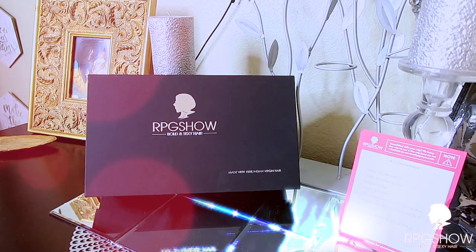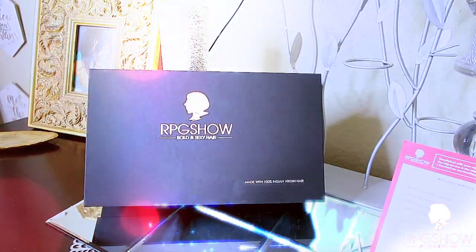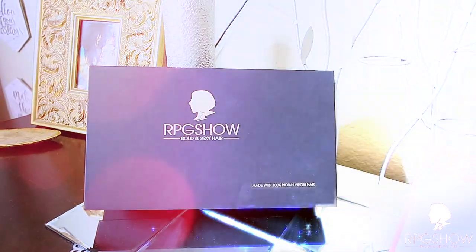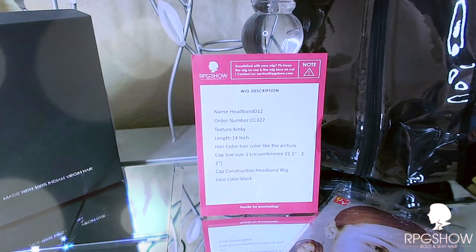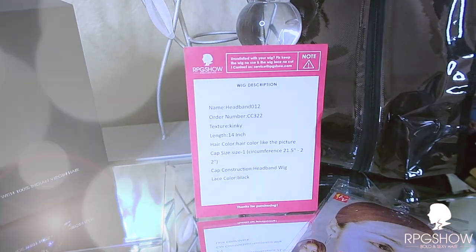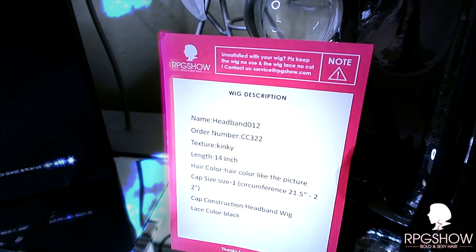RPG Show has got some bomb headband wigs with an amazing collection, so I hope you guys check them out. When you receive your unit from RPG Show, it will come in their standard black box which states 'Bold and Sexy Hair.' You'll also receive one of their wig description sleeves which will give you the name of your unit, your order number, the hair texture, length, color, and your cap size.